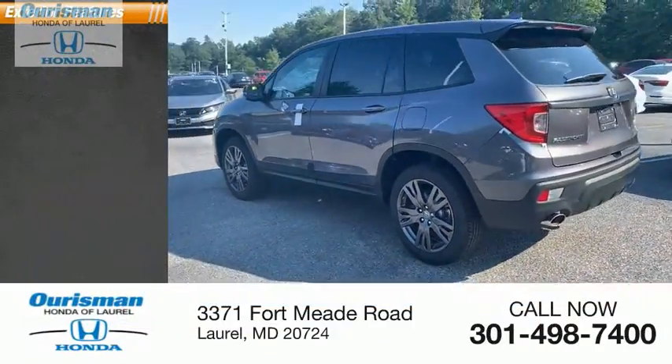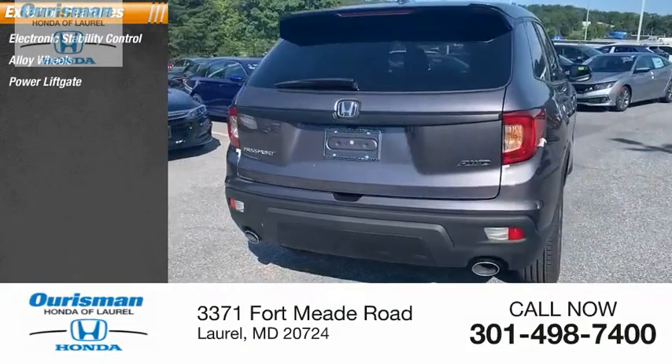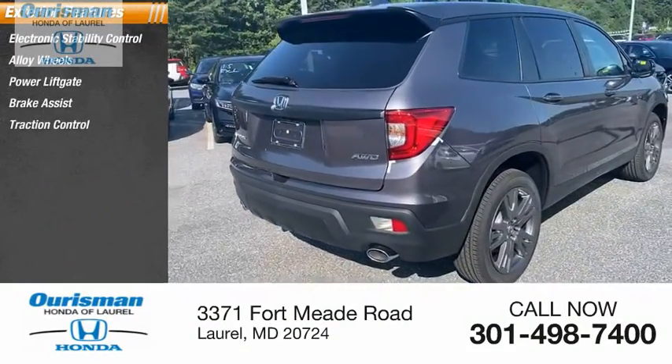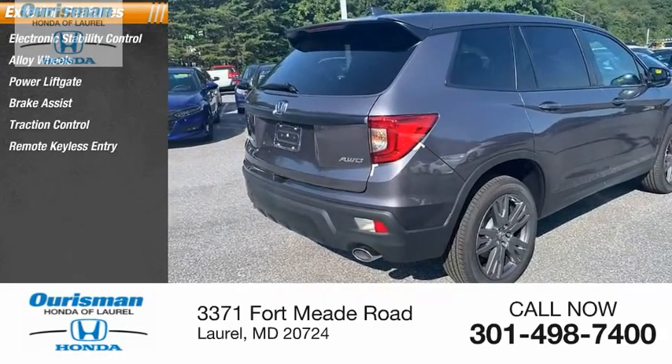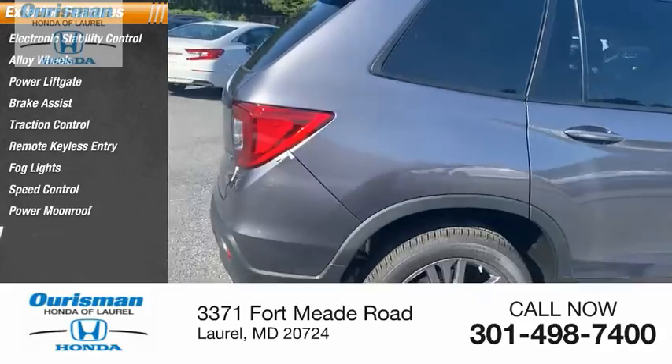Here are some of this vehicle's great options: electronic stability control, alloy wheels, power liftgate, brake assist, traction control, remote keyless entry, fog lights, speed control, power moonroof, and four-wheel disc brakes.